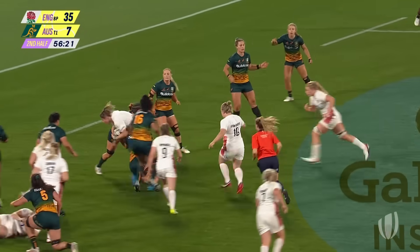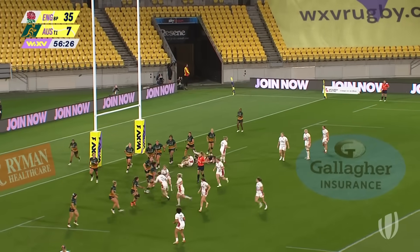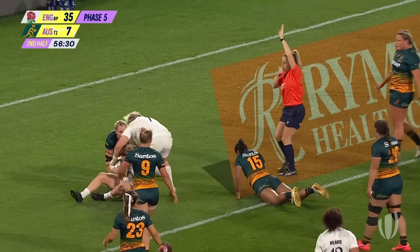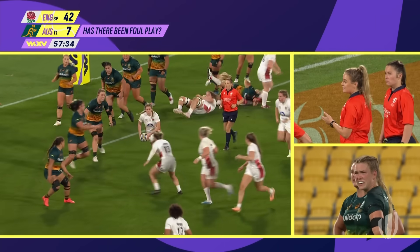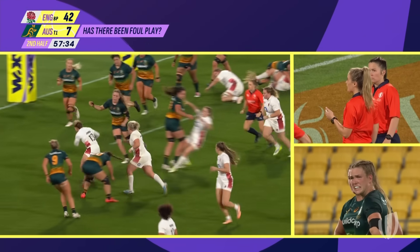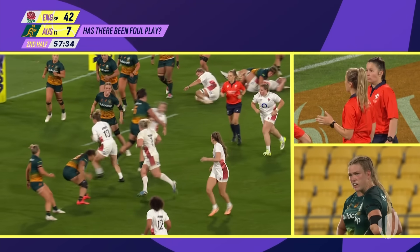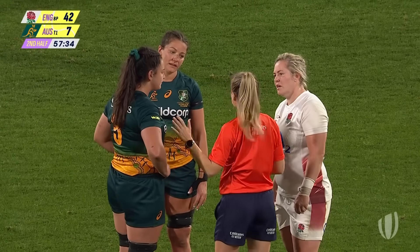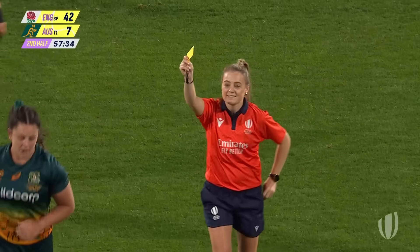Australia marshalling the troops as they pour forward once more — England with some strong carries. A little short ball for Meg Jones, in close, and Megan Jones scores. To me, this would be a yellow card, but then because it's her second yellow, it would be upgraded to a red. She takes the medicine — it's a red card. Second high shot.